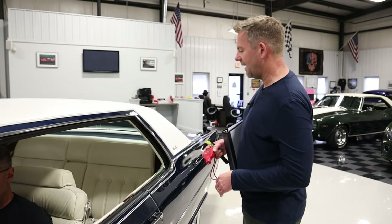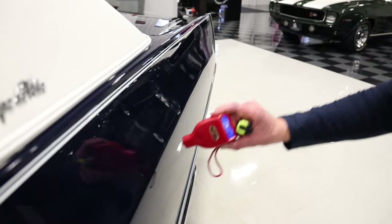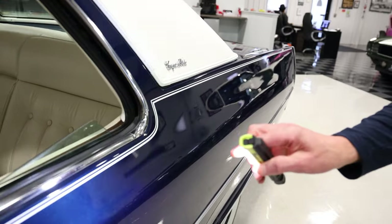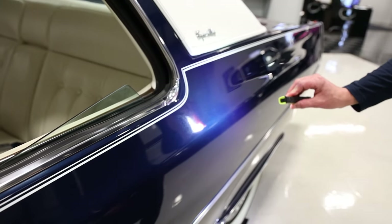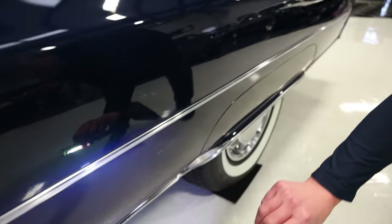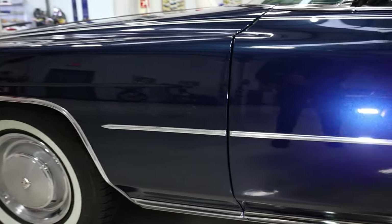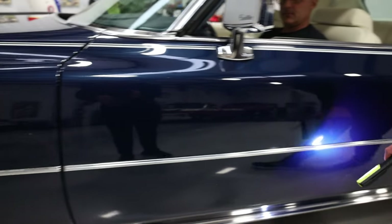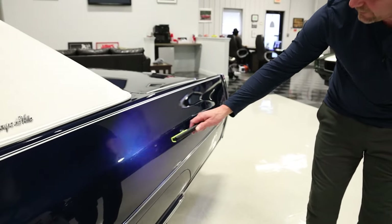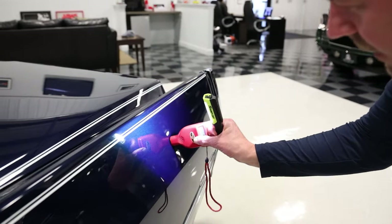As we make our way to the back of the vehicle — 4.5, original factory paint. I'm pulling out my flashlight. Look at the quality of this paint — it's in absolutely beautiful condition. There are no chips, no scratches, no dents, no dings. I see nothing that would even be worth mentioning. It's spectacular. 50 years old. 4.5.